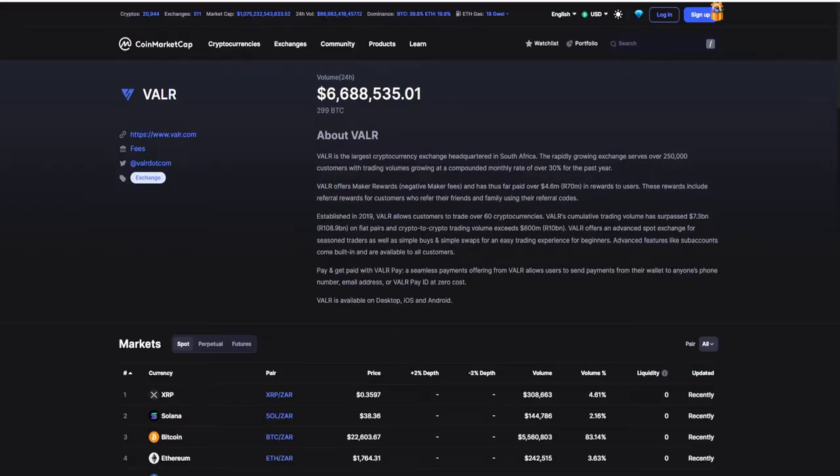What is Valor? Valor is a crypto exchange with a 24-hour volume of around 7 million dollars and 299 Bitcoin, making them far from a small exchange. Valor is the largest cryptocurrency exchange headquartered in South Africa. The rapidly growing exchange serves over 250,000 customers with trading volumes growing at a compounded monthly rate of over 50% for the past year.